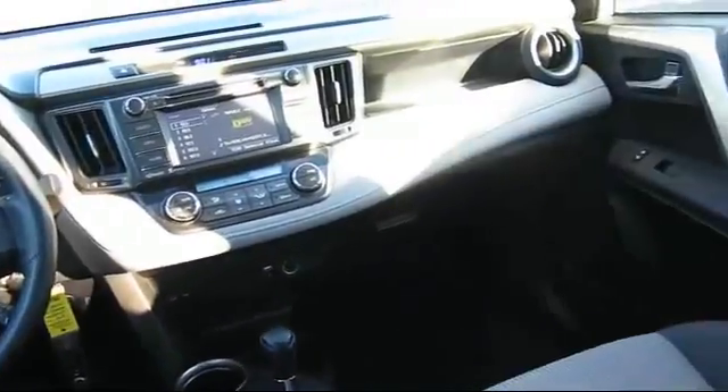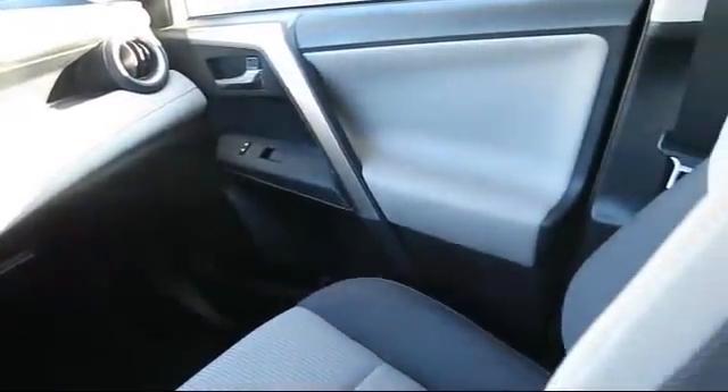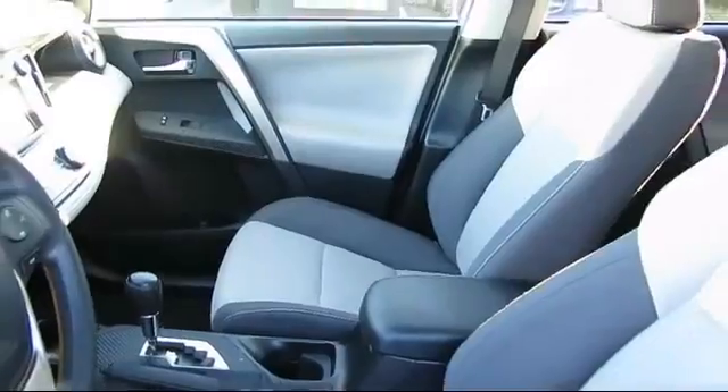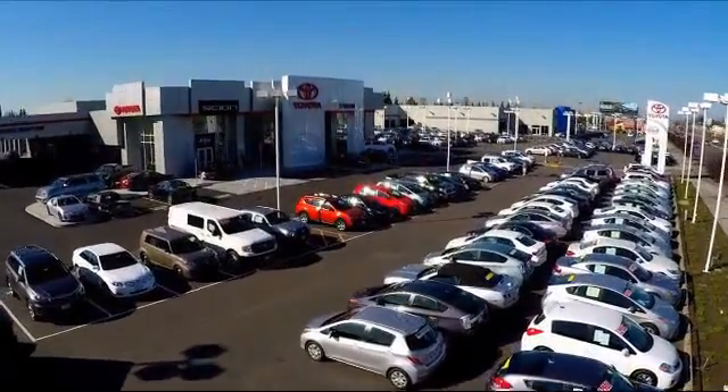Additional benefits include one year of roadside assistance, a Carfax vehicle history report, and more. Toyota Town of Stockton has a great selection of Toyota certified vehicles, and we hope you'll give us the opportunity to show you what excellence in customer service looks like.